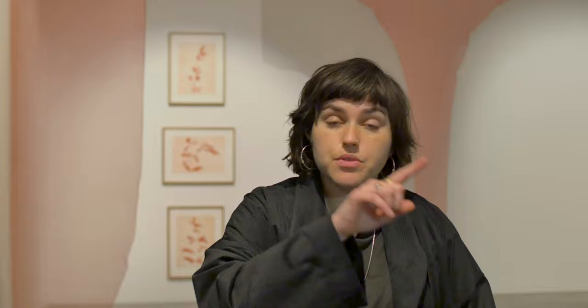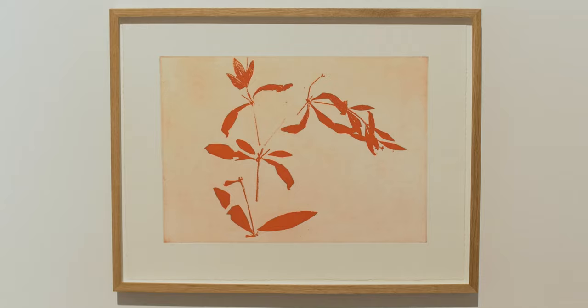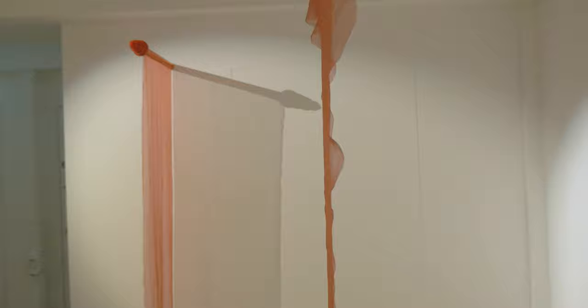Rubia tinctorum is a plant that grows in the Levant area around the Middle East, around North Africa and the Mediterranean. Its roots, when they're dried, are used to dye red cloth. I was really interested in the different cultural meaning this plant and this red carried with it throughout its journeys and movements.